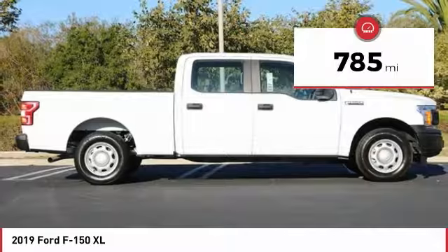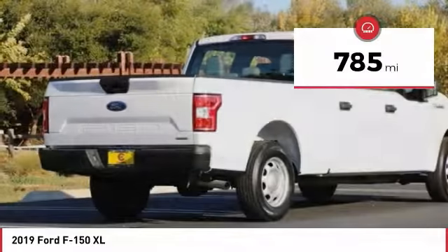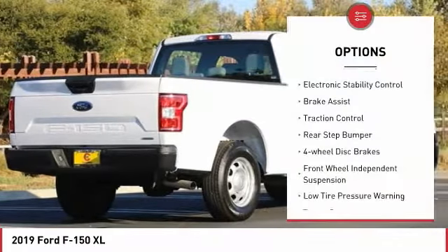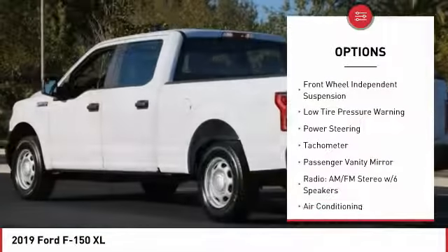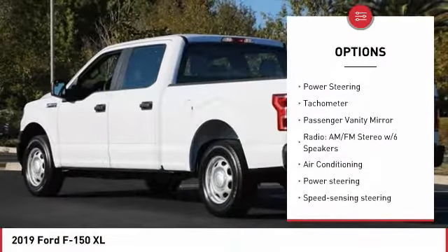This vehicle has less than 800 miles. Here are some of this vehicle's great options: electronic stability control, brake assist, traction control, rear step bumper, and four-wheel disc brakes.